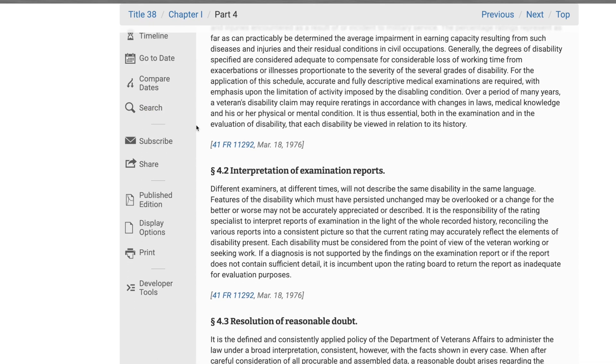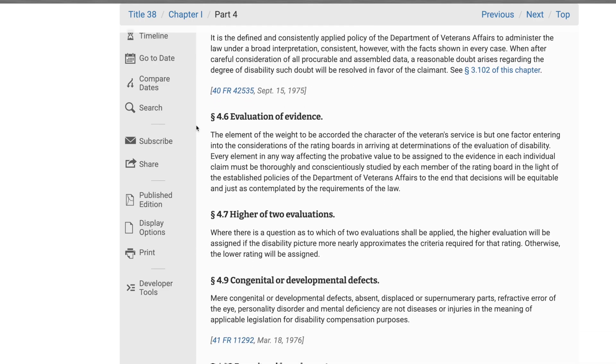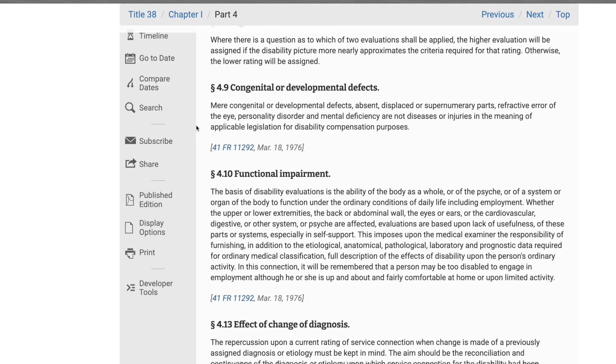You want to compare your symptoms to the law and make sure your condition is rateable. If not, move on — no need to be working on a claim that the VA is not going to rate you for. That's a waste of time. Secondly, you need to establish service connection for your disability. You've got to figure out how you're going to service connect it.